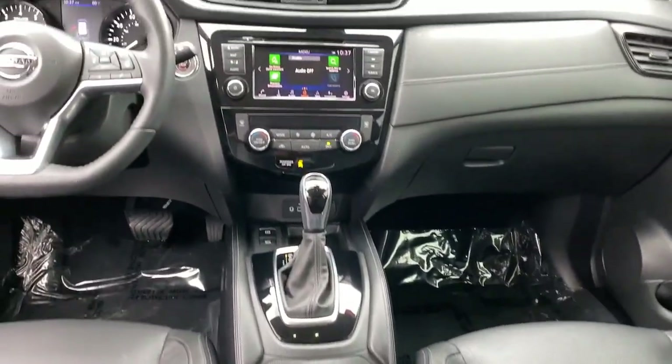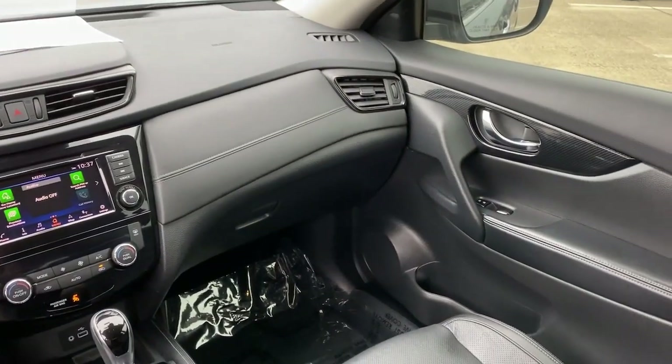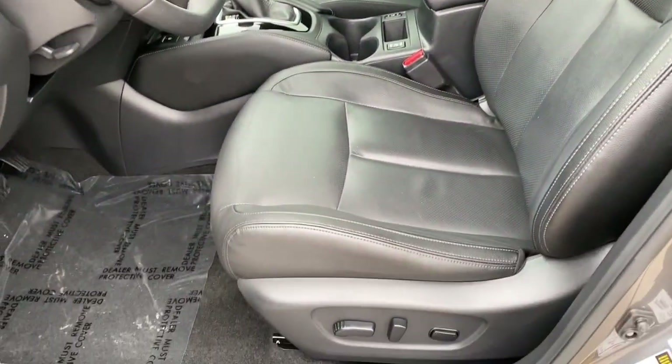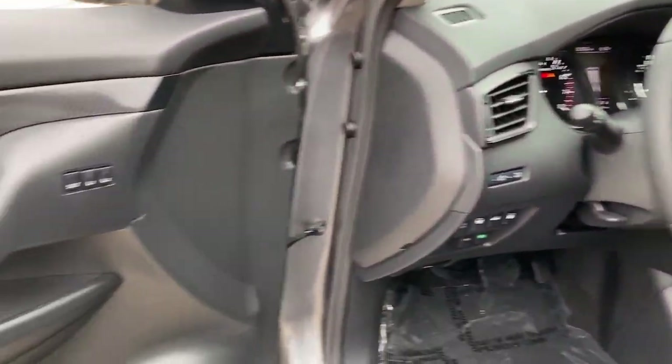The following are some of this vehicle's highlighted options: navigation system, keyless entry, backup camera, power passenger seat, heated mirrors, fog lamps, satellite radio, power liftgate, lane-keeping assist, and premium sound system.